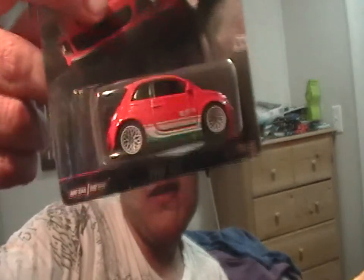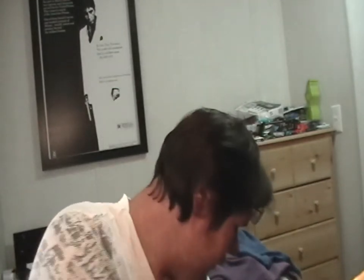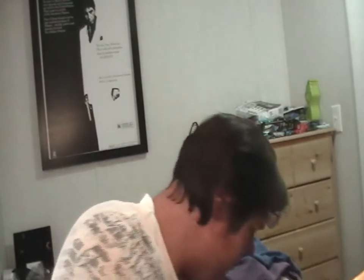Another Euro-style car — I always liked this one but never got any. Premium product, and it does have taillights on it actually. Still cool though — what are they, like four or five bucks for a premium car?